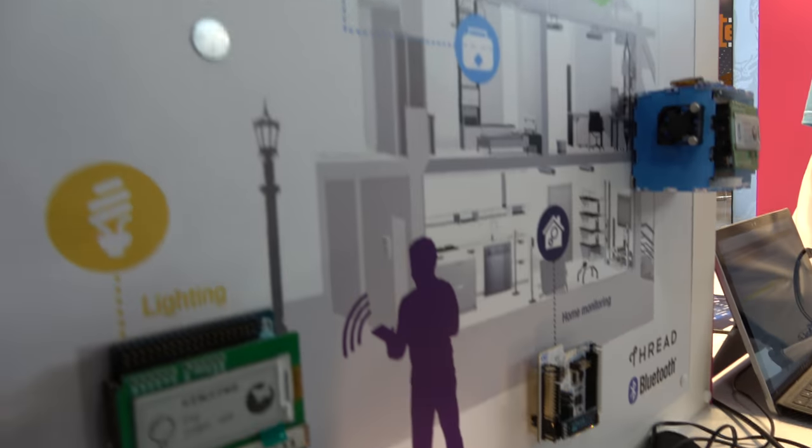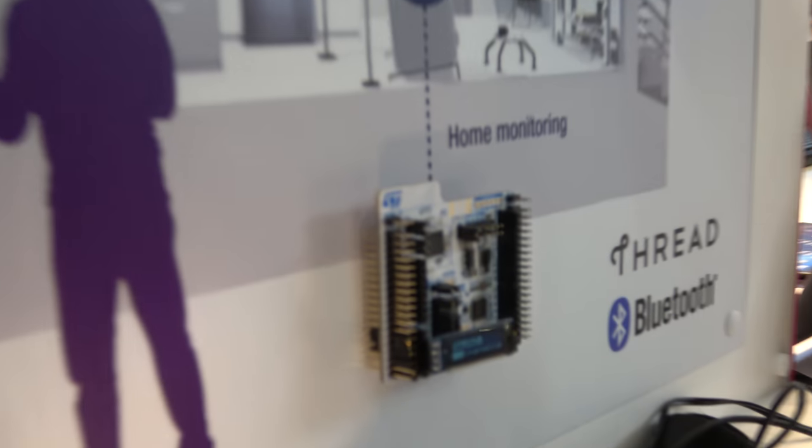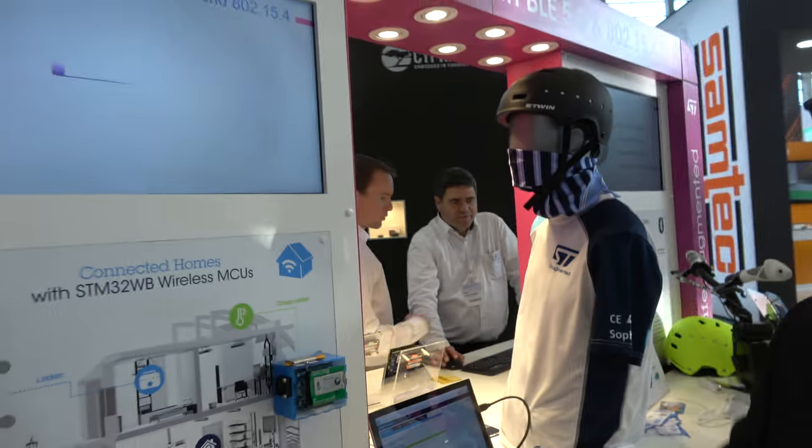Here you have some demos running with an e-ink display. We're showing a smart home application where we can control different applications within the home through a router supporting our new wireless device. We have three packages: QFN68, QFN48, and WLC100.